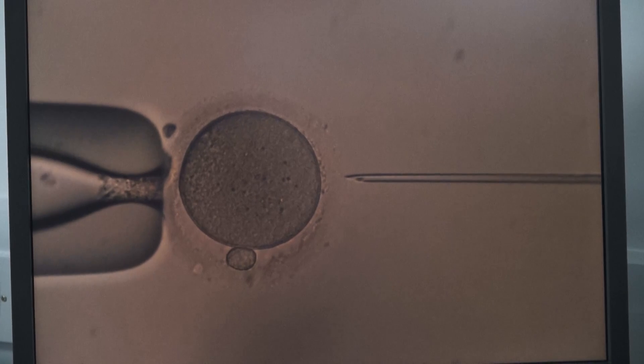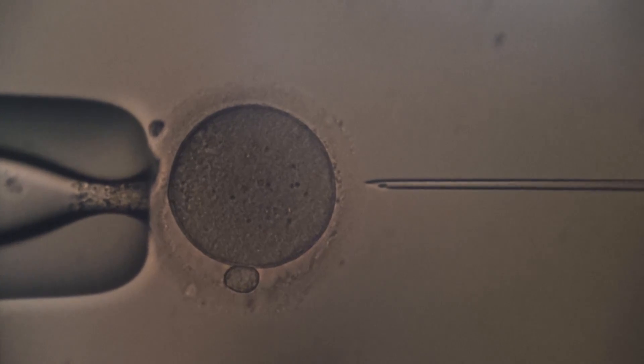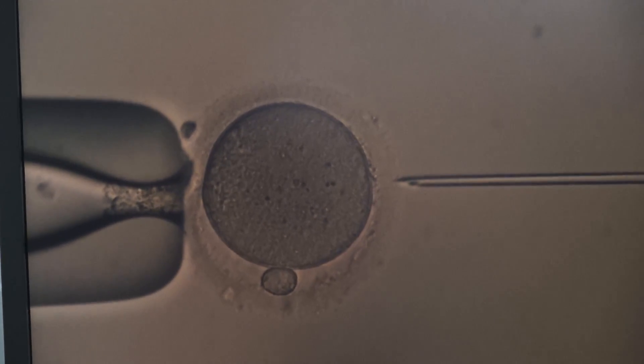This is a procedure called ICSI — it stands for Intracytoplasmic Sperm Injection. It's usually for when the sperm is poor quality; we inject the sperm directly into the egg rather than allow the sperm and egg to interact normally, as we do with a standard IVF.